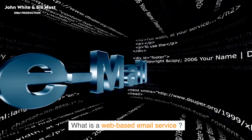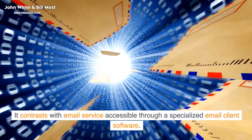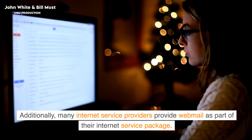What is a web-based email service? Webmail is an email service that can be accessed using a standard web browser. It contrasts with email services accessible through a specialized email client software. Additionally, many internet service providers provide webmail as part of their internet service package.